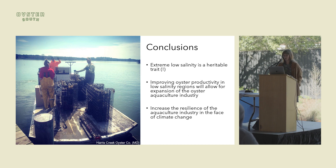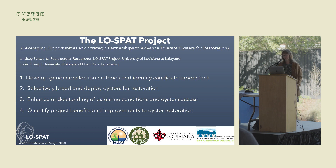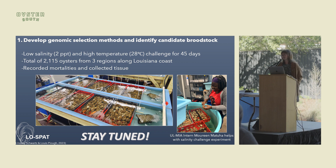A plug for the LOW SPAT project: my old advisor is now working with his postdoc student applying a lot of what I did, but specifically for Louisiana. The LOW SPAT project — Leveraging Opportunities and Strategic Partnerships to Advance Tolerant oysters — was launched in 2021 to address concerns about declining oyster populations in Louisiana. It has four main goals, and they're focusing on goal one: developing genomic selection methods and identifying candidate broodstock specific to Louisiana, using challenge experiments with animals from three different regions in Louisiana. Stay tuned for results that will be really relevant for the southern industry.